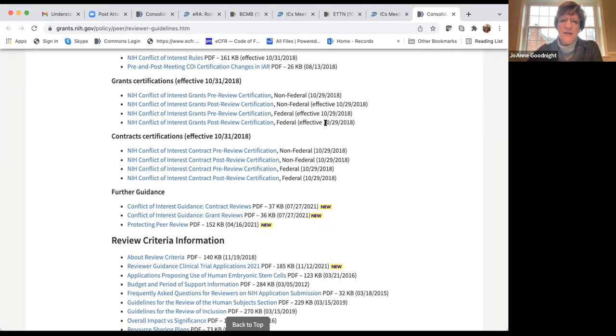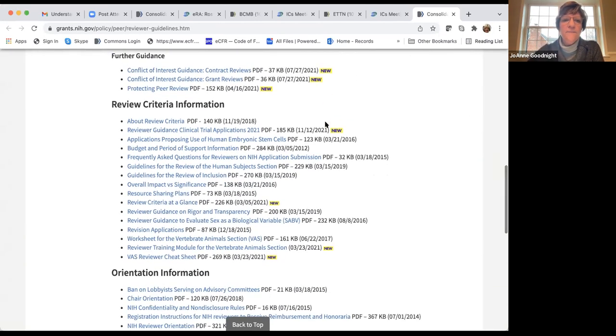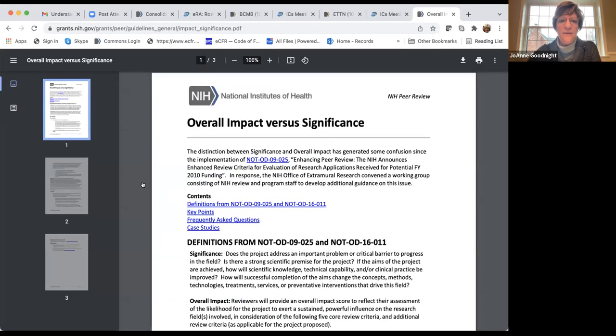Scrolling down, there's a section on review criteria information covering virtually everything: guidelines for review of human subjects, inclusion of women and minorities, and overall impact versus significance. Let's look at that last one — it's just a couple of pages.